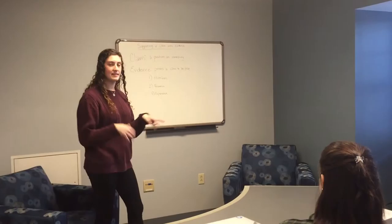So first of all, can someone tell me what a claim is? A claim is something that is true. Exactly. So a claim is a position on something. It takes a side on something and says that it's true.